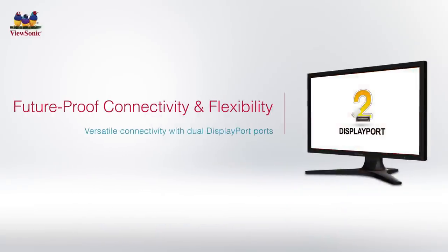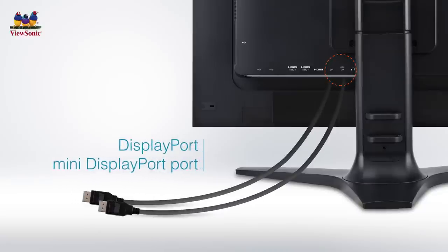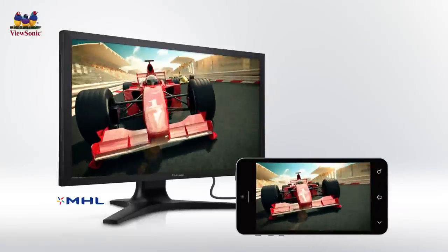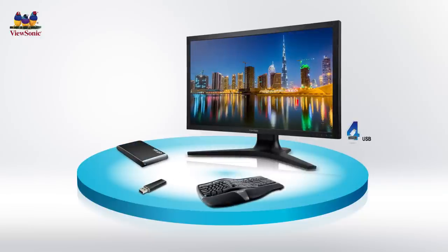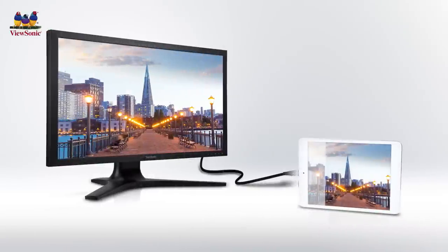The VP2780 4K is also equipped with DisplayPort and Mini DisplayPort interfaces which support 4K resolution at 60Hz, offering more connection options with ultra-high-resolution devices. Integrated with Mobile High-Definition Link (MHL), the VP2780 4K enables users to connect compatible mobile devices such as smartphones and tablets directly onto a large screen. An integrated 4-port USB 3.0 hub provides a convenient interface to connect additional peripherals, supports high-speed data transfers from USB 3.0 hard drives, and can charge any device even while the display is in standby mode.